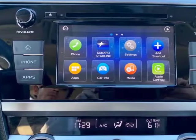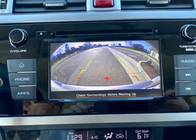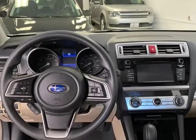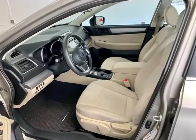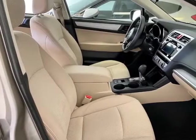Upgraded sound system with Android Auto, Apple CarPlay, Pandora, and Starlink Cloud Applications. Also includes Navigation, Backup Camera, Bluetooth Wireless, CD/MP3, Single Disc, Sirius XM Satellite, and Subaru Starlink.